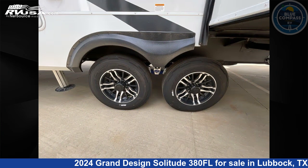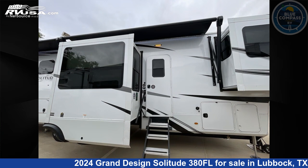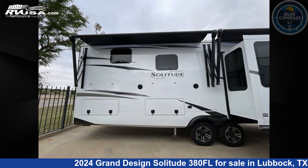The floorplan layout of this fifth wheel features bath and a half, front entertainment, front living area, kitchen island, and rear bath.